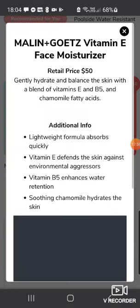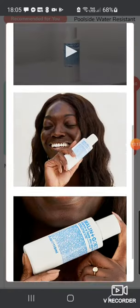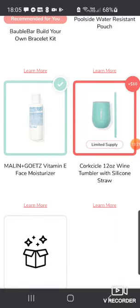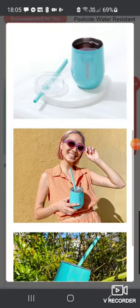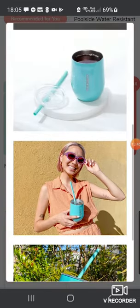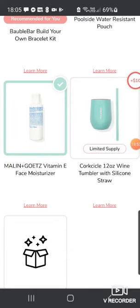There's also the Malin and Goetz Vitamin E Face Moisturizer, about $50 — lightweight, absorbs quickly, Vitamin E defends against environmental aggressors, Vitamin B5 enhances water retention, and soothing chamomile hydrates the skin. I've heard good things about this moisturizer and I do like Malin and Goetz. There's also a Corksicle 12-ounce wine tumbler with silicone straw — hot and cold drinks, 18/8 stainless steel, BPA-free triton lid, food grade silicone base. I think I've got something similar but these are so useful especially on holiday. I might add that for now.